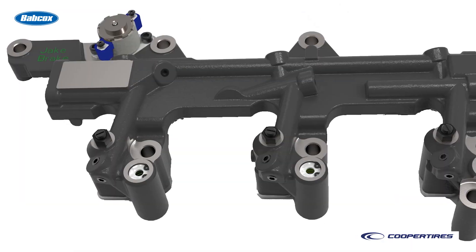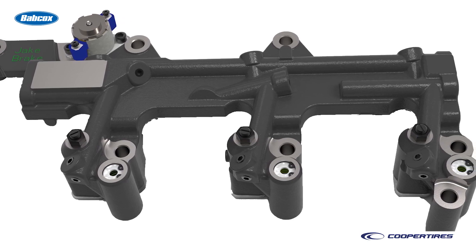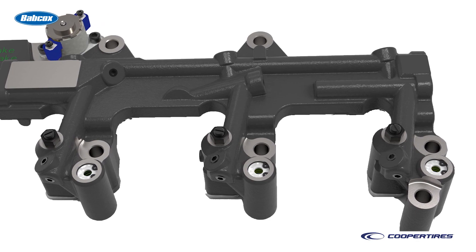Compression release brakes today are often developed in partnership with engine manufacturers, so don't think of them as add-on devices like they might have been thought of a number of years ago. Today's compression release brakes optimize performance by having their design integrated with a specific manufacturer's engine.